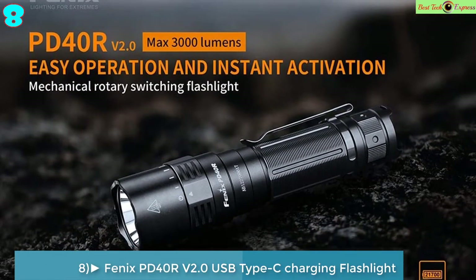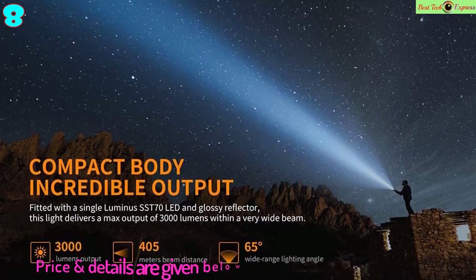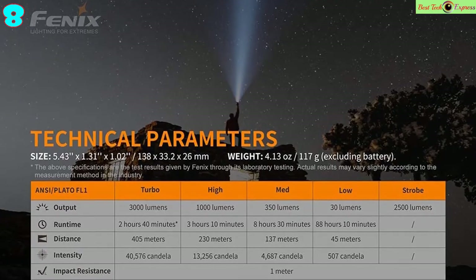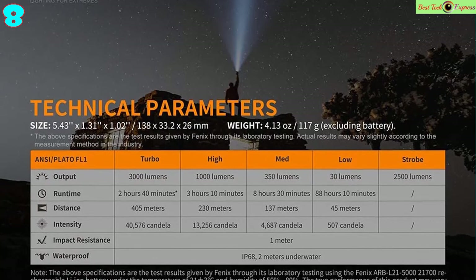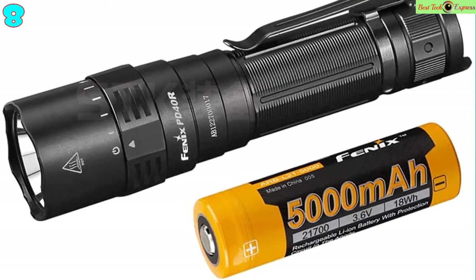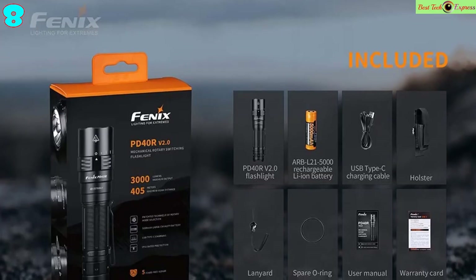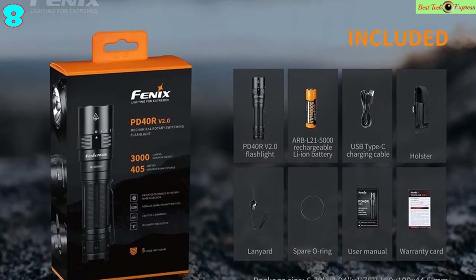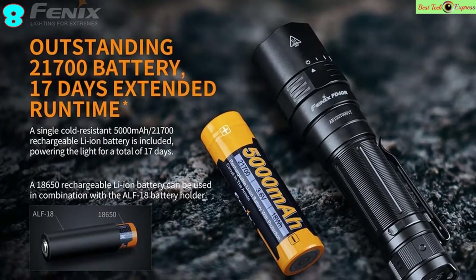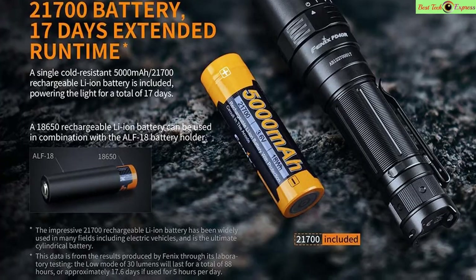Number 8: Phoenix PD40RV 2.0 USB Type-C Charging Flashlight, Luminus SST-70, max 3000 lumens, beam distance 405m, 21700 Li-Ion battery. Features: Luminus SST-70 LED with a lifespan of 50,000 hours, patented rotary mode selection switching for accurate operation, included 21700 rechargeable Li-Ion battery, and inner waterproof USB Type-C charging port.